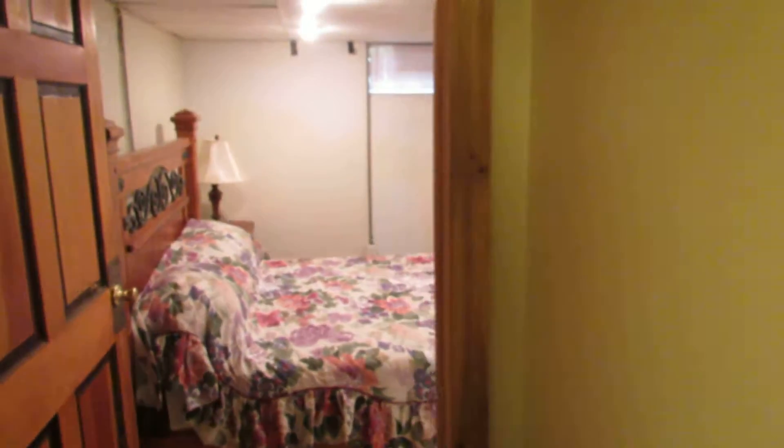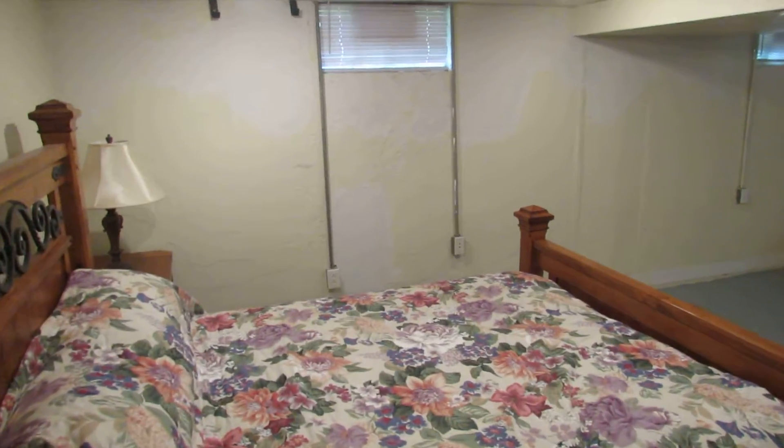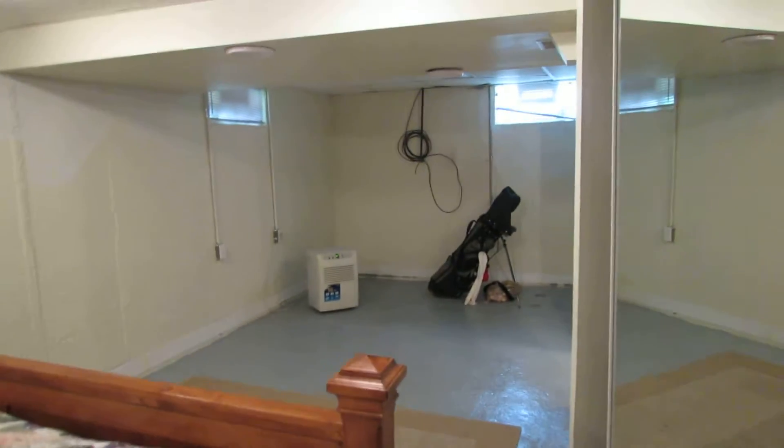All right, so here I just came down the basement stairs and this leads us into the master suite. The master suite is in the basement here and this is a massive master suite in here.